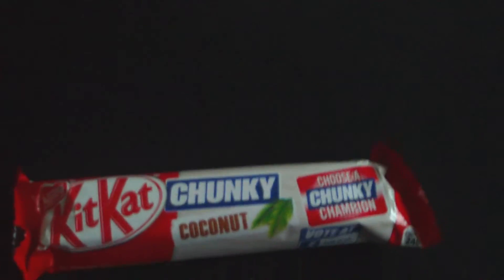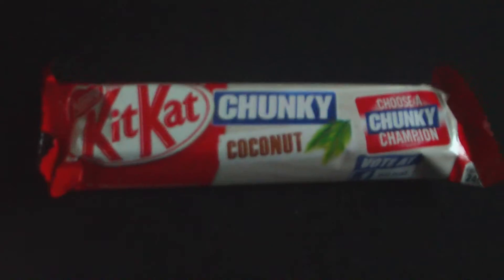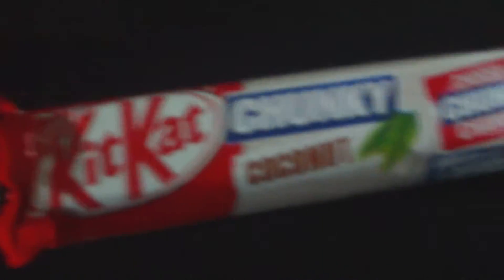Hey everyone, welcome to JWW. Today this is a video on the KitKat Chunky Coconut.